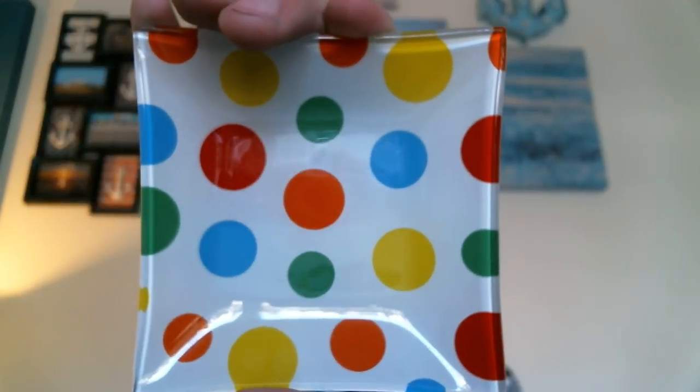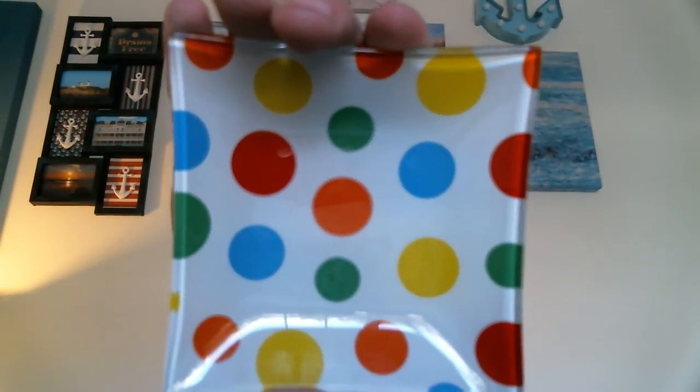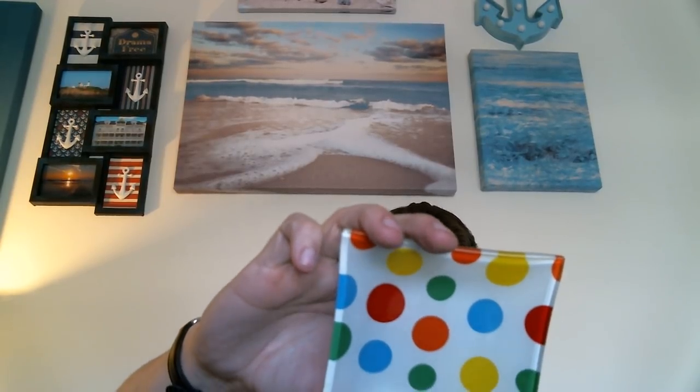From that same thrift store, not even sure if this is old or not, but I found this polka dot tray — it's either an ashtray or a change tray. It was only 50 cents. I decided to pick it up because I really liked the colors. No chips on the edges, which is pretty surprising to me. I can't wait to use it.